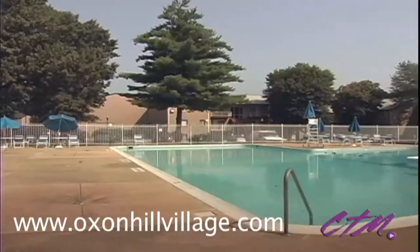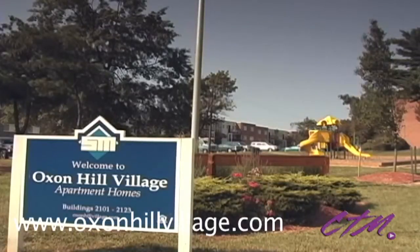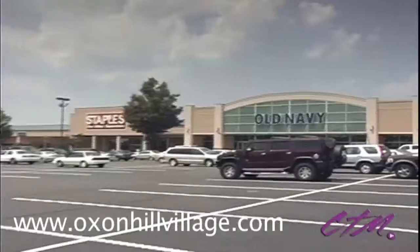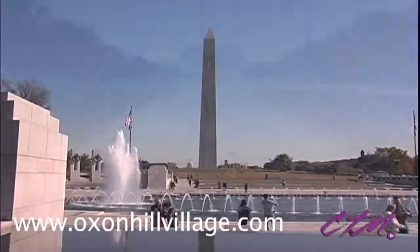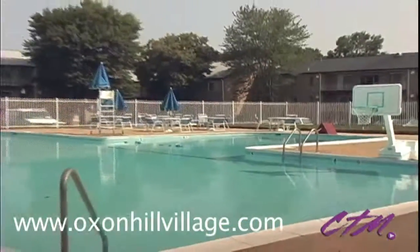If you're looking for a new home that will make your entire life easier, you just found it. Welcome to Oxon Hill Village. Located near the Capitol Beltway, just minutes from major shopping areas as well as downtown Washington, this charming apartment community puts work and play right at your front door.